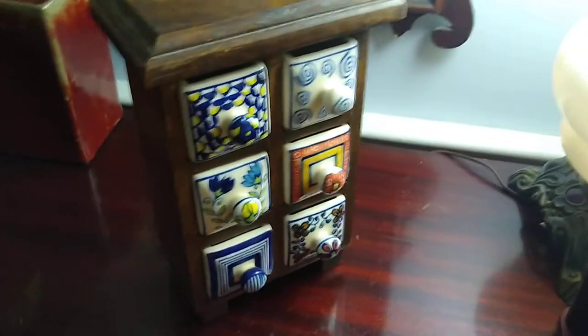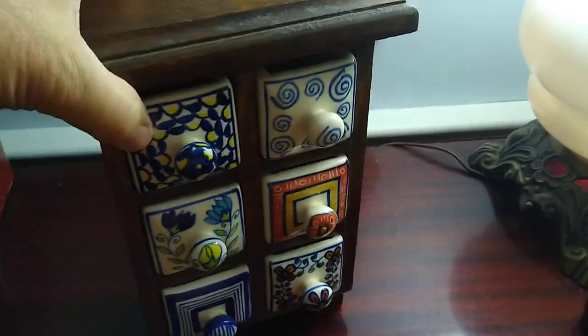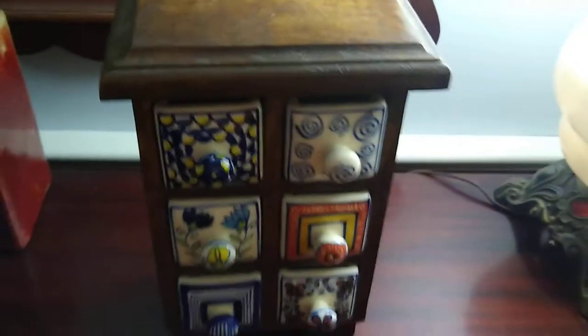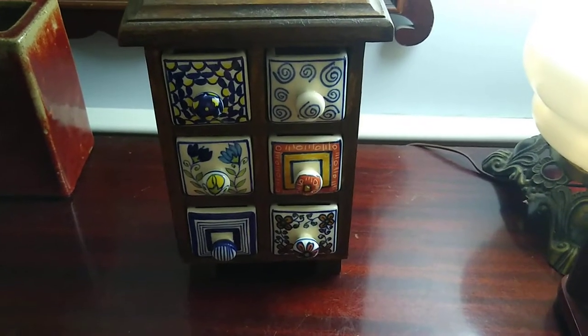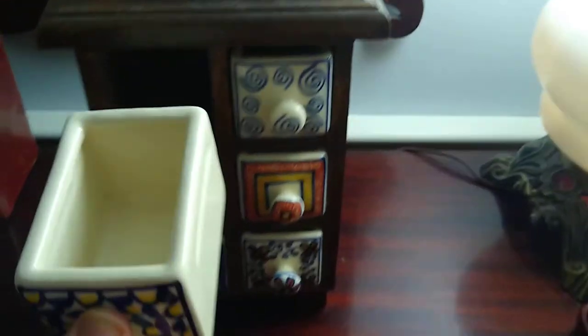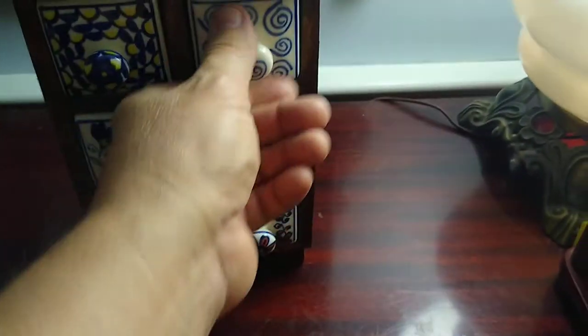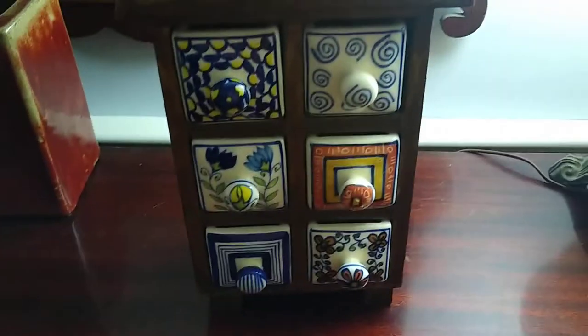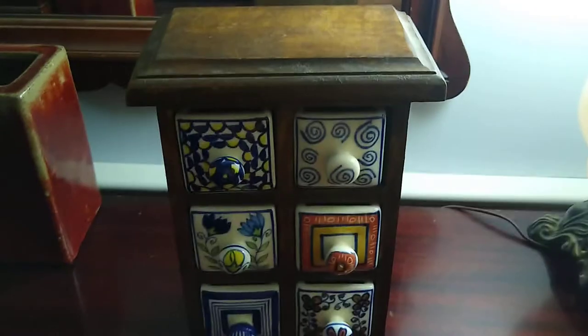Hello everybody, welcome back. I went thrifting today and I found this apothecary drawer, or spice drawer, with ceramic drawers in them. They're really cool — different designs on them.